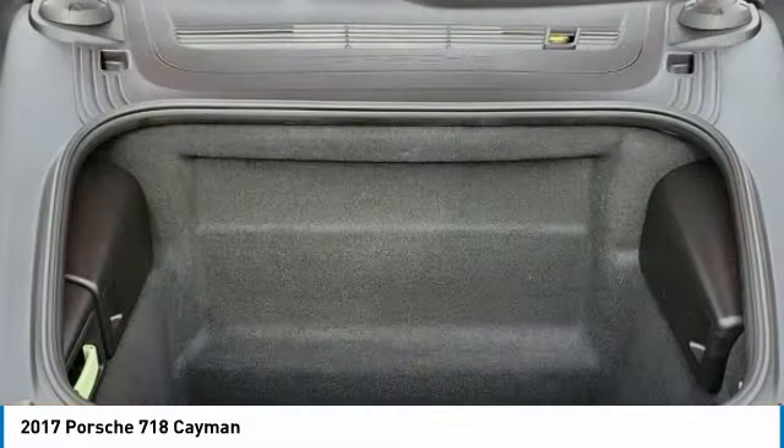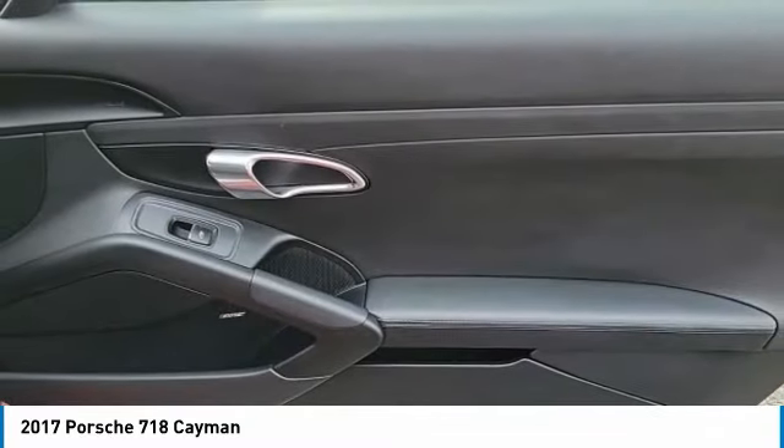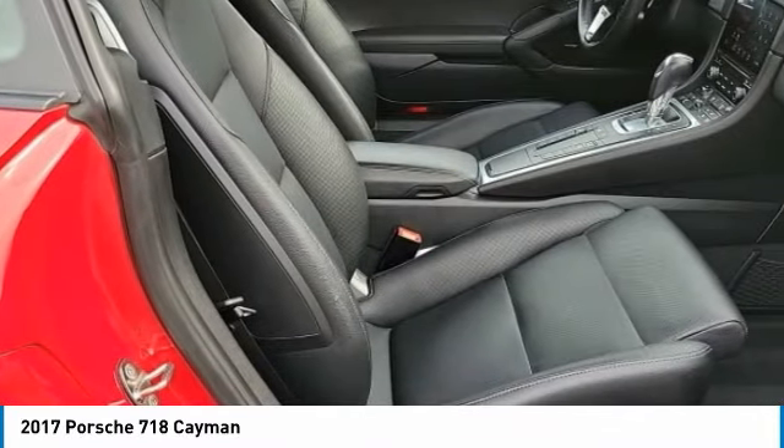Brake assist, daytime running lights, driver illuminated vanity mirror, four-wheel disc brakes, HID headlights. Come see the car for yourself.